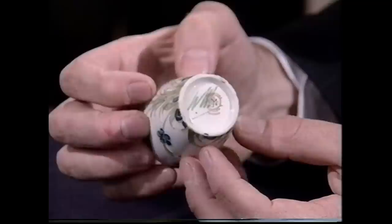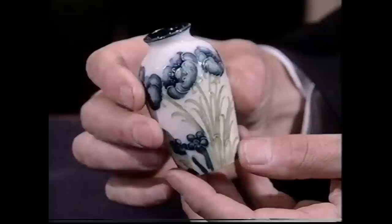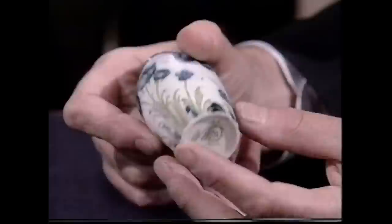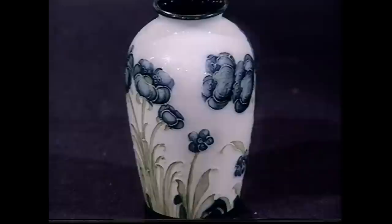Moorcroft did very few miniatures - they're actually quite rare. The expert found his in a junk shop and paid £4 for it. The owner's mother bought hers in the 50s or 60s from a junk shop around Victoria for a sixpence or shilling. It was quite a good investment - this would make somewhere around £500 to £800.